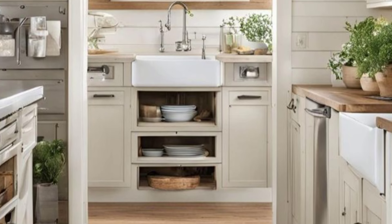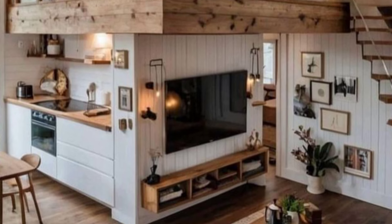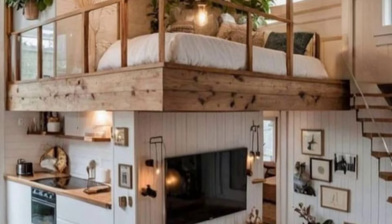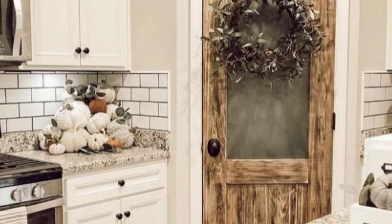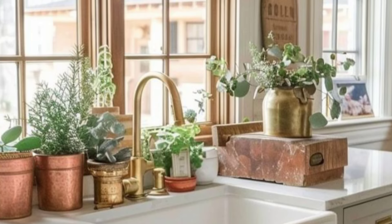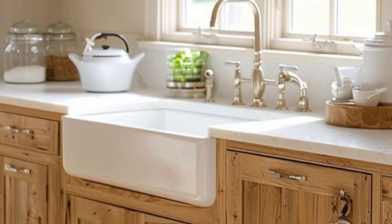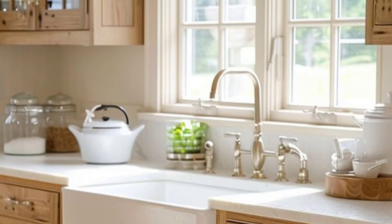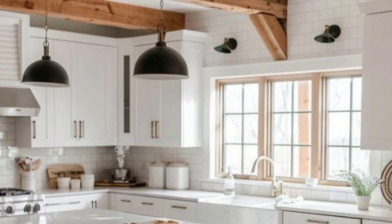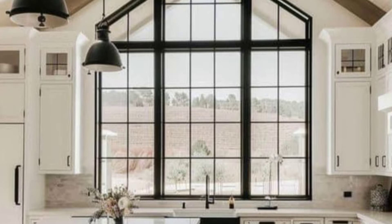And there you have it — a delightful tour of a vintage rustic cottage where every corner is filled with charm and every detail has a story to tell. Whether you are dreaming of revamping your space or just want to add a dash of vintage flair, I hope this little journey has sparked some inspiration. Thank you for joining me on this cozy adventure. Don't forget to like and subscribe for more home decor videos. Until next time, keep making your home a place where memories are made and stories are shared.